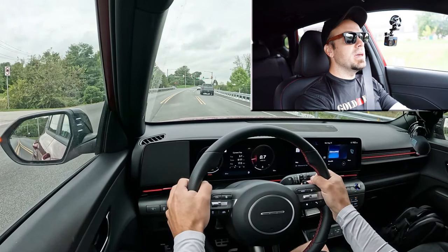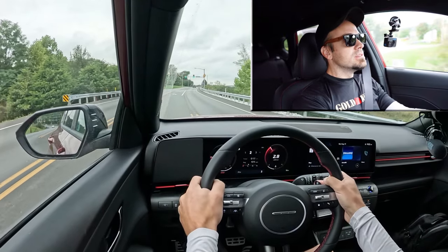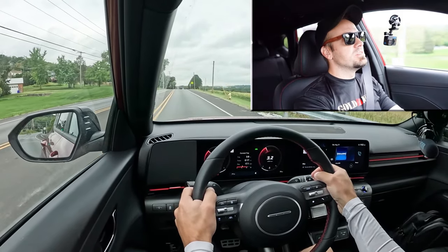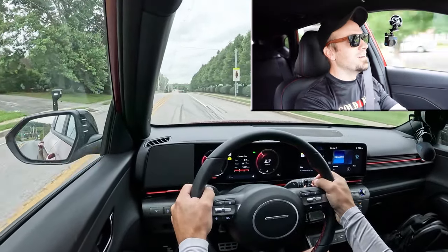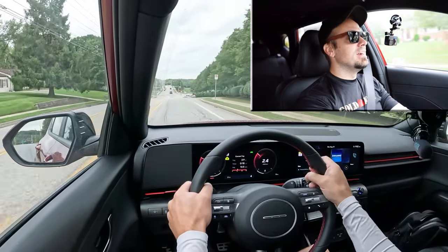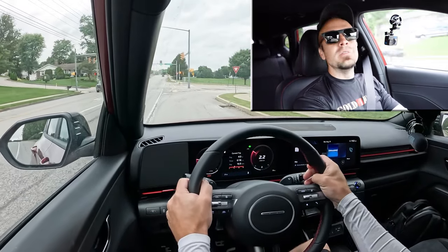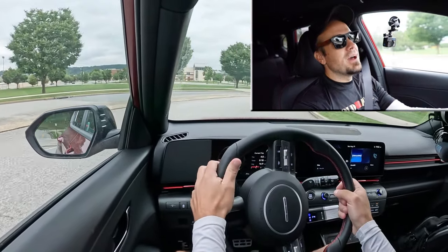Let's put the paddle shifters to the test first and see how quickly they react. Unfortunately, you can't put it into full manual shift mode — it's just not letting me do that. There is a noticeable delay to the paddle shifters, and without a full manual mode, you have to wonder what they're really there for. Honestly, it's something I probably would not use in the Kona. They could be useful for engine braking going downhill in the snow, but I would have loved a full manual shift mode.